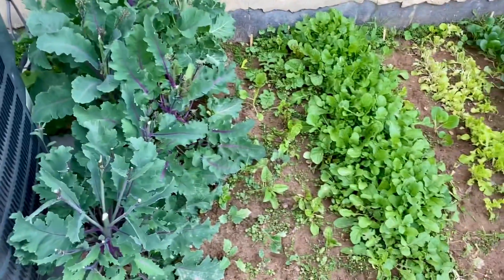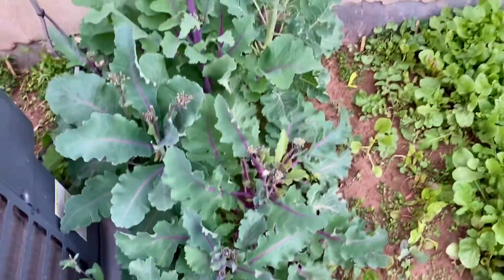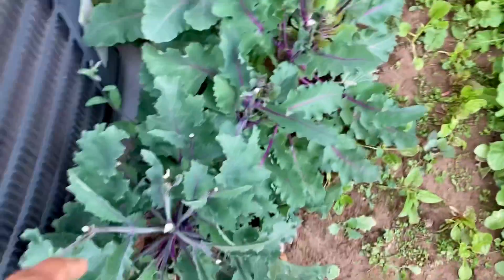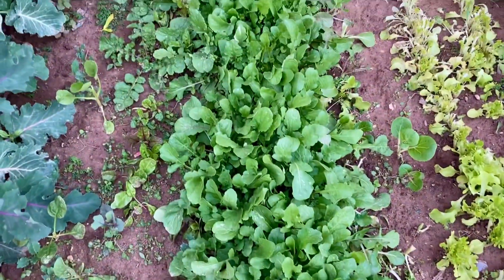Hi, this is my spring garden. This is purple sprouting broccoli. I already ate some of the broccolis. This is arugula.